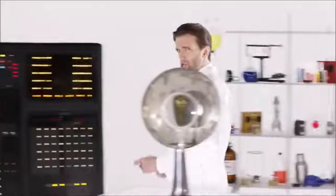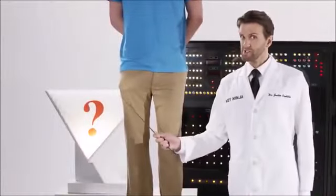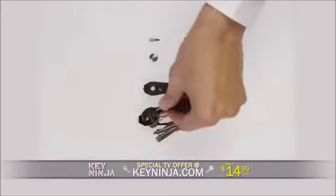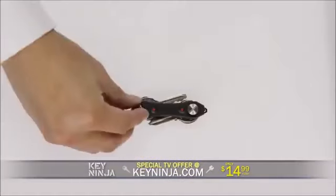Are big key chains leaving you with an unflattering bulge in your pants? Here's how it works. Open up your Key Ninja and fit one set on one side, another set on the other. Use the included extensions to fit more keys. Close it up, and voila! Key Ninja.